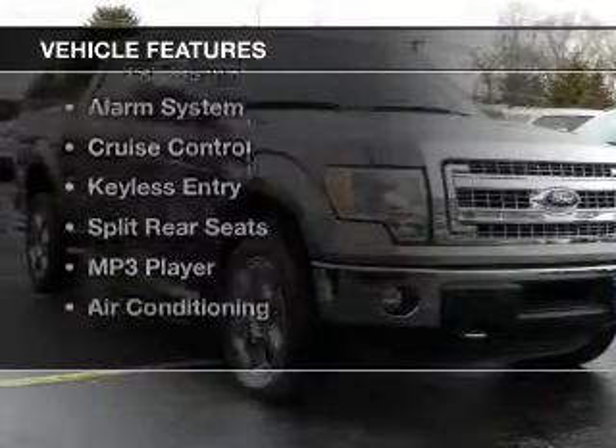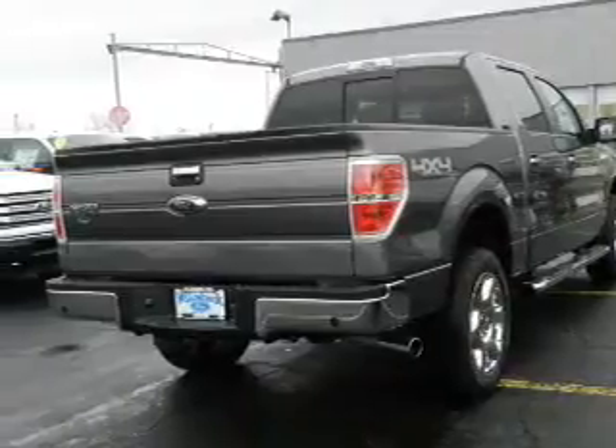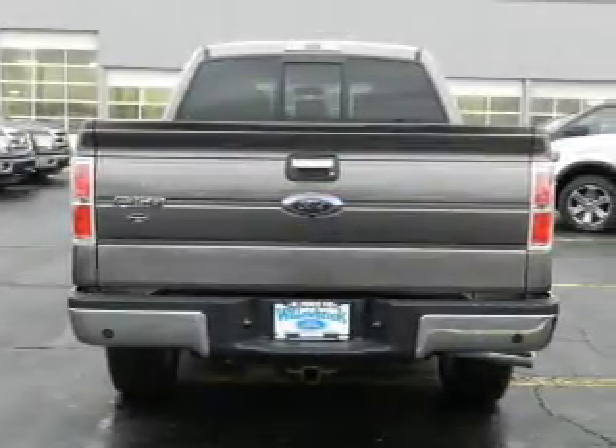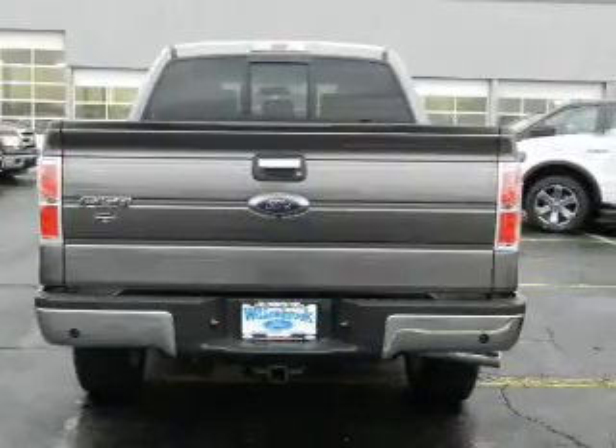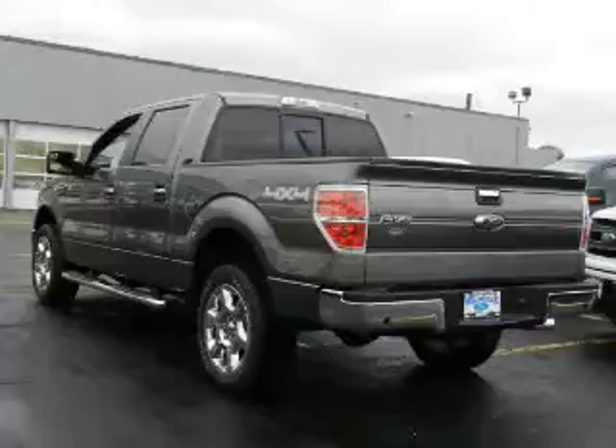The features include Hill Start Assist, Bluetooth connectivity, Ford Sync voice activation, Sirius XM satellite radio, an alarm system, cruise control, keyless entry, split rear seats, an MP3 player, and air conditioning.